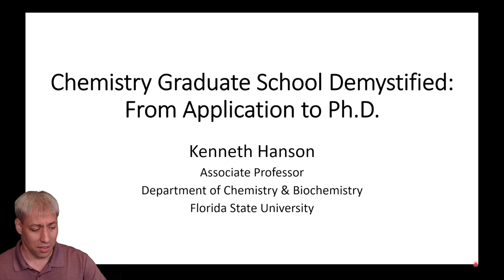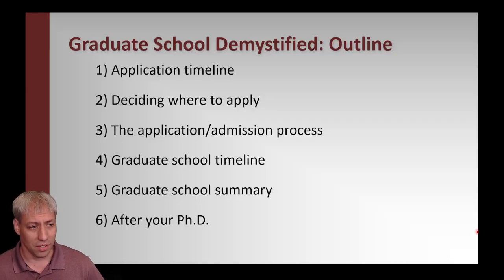A few things to note: this is very FSU-centric, obviously it's the program I know and I'm chair of the admissions committee there. Various aspects of graduate school vary school to school, but a lot of things will be consistent across the board, so take this with every other piece of advice you get during the process. The talk is titled 'Chemistry Graduate School Demystified: From Application to PhD.' Our outline covers the application timeline, deciding where to apply, the application and admissions process, the graduate school timeline, a graduate school summary, and ultimately things you can do after your PhD.